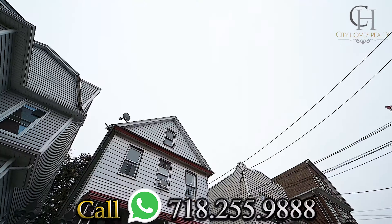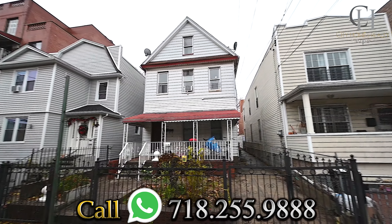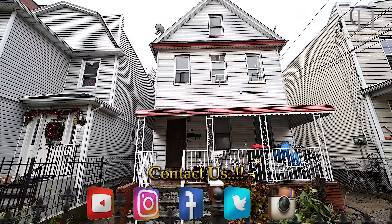What are you waiting for? Just grab the phone — do you see the number below? Call City Homes or Realti Group, or contact us via any of our social media platforms.